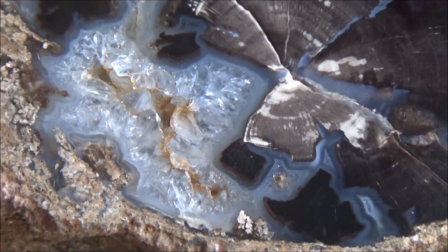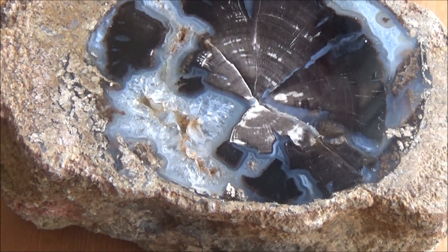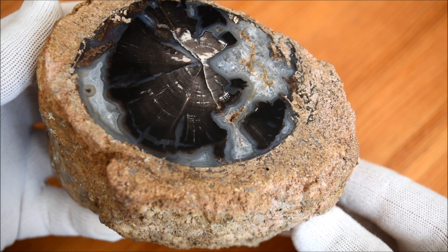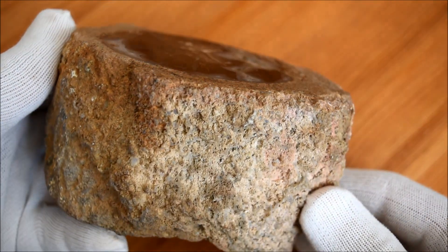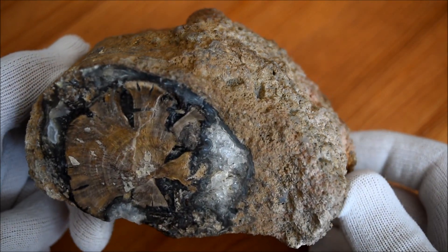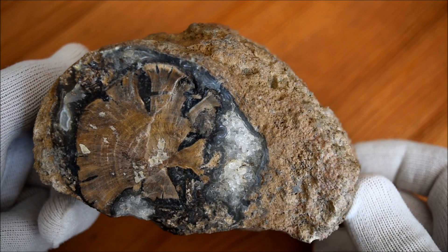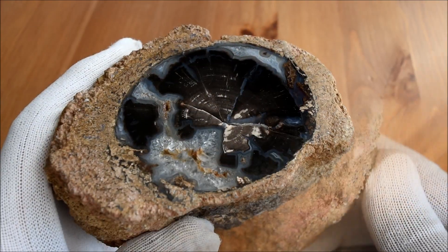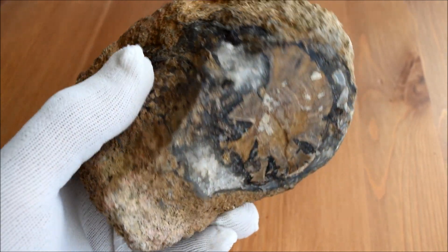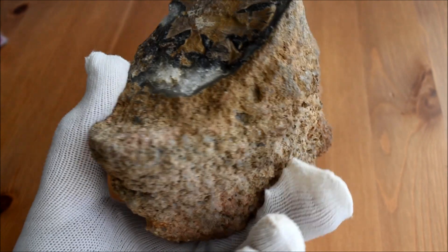The calcareous layer of the mineralized microbial coating is often removed during preparation of the samples using oxalic acid. This reveals the underlying agates of famous blue color, but in my view makes the specimen incomplete. Here's a different specimen with the layer of petrified algae still intact. It has fragile edges, crumbling upon the touch and shedding little fragments. No wonder people want to get rid of the unstable external layer.